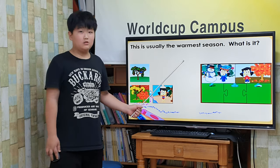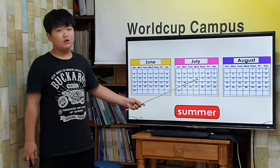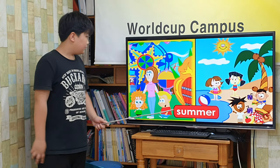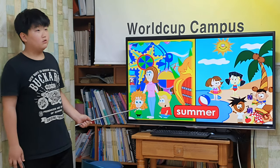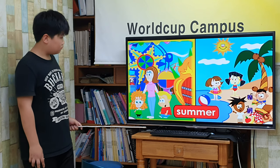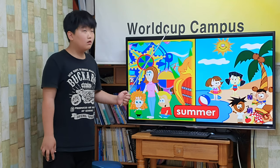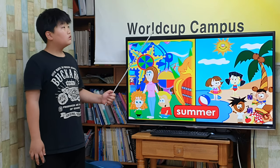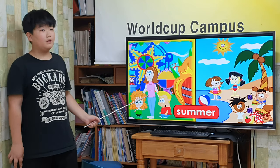This is usually the warmest season. What is it? Summer. Summer occurs during June, July, and August in the northern half of the world. Summer is usually very hot. Many students have a break from school in the summer. Some boys and girls go on vacations with their families or visit the community pool and the beach. Summer is a time for playing outside and having picnics.